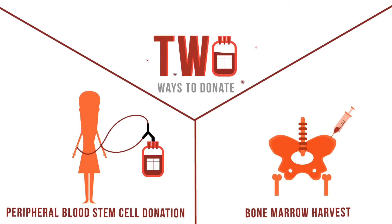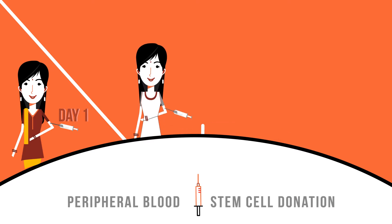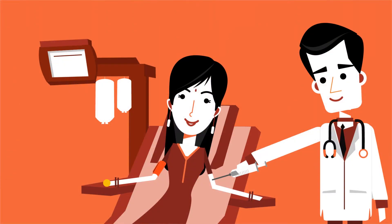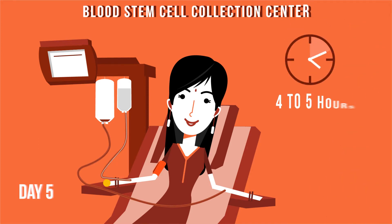There are two ways to donate. In a peripheral blood stem cell donation, the donor is administered GCSF injections for five days prior to donation to increase the blood stem cells in the circulating blood. The blood stem cells are then extracted through an outpatient procedure.